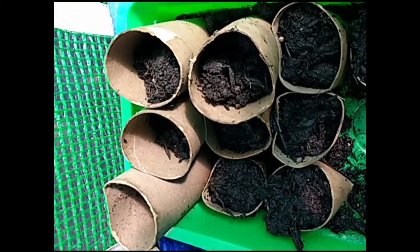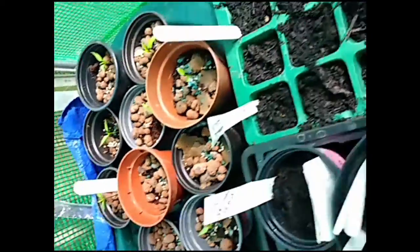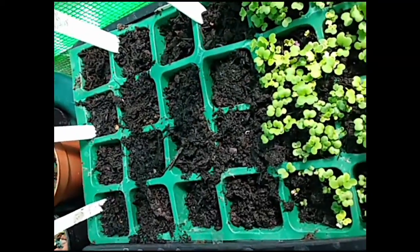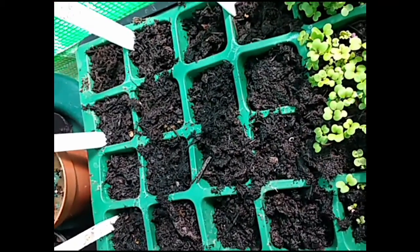Broad beans aren't showing anything at the moment, but there's definitely life because I just had a look at them. Nothing from the nasturtiums. The peppers are okay. Nothing really up. I think the leeks are coming up here now.